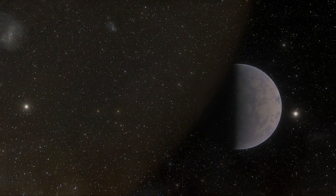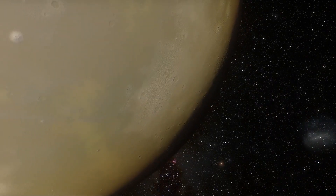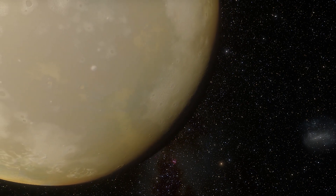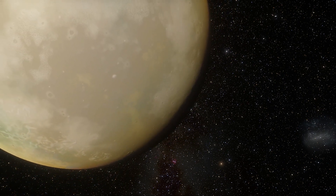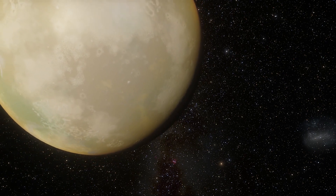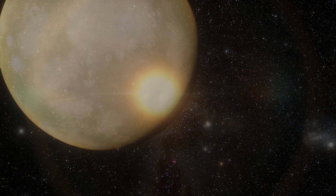This may apply to Kepler-186f as well. If so, one side of the planet would always be covered in darkness, whereas the other side would always be bright. Dramatic temperature differences would be a result of this phenomenon.